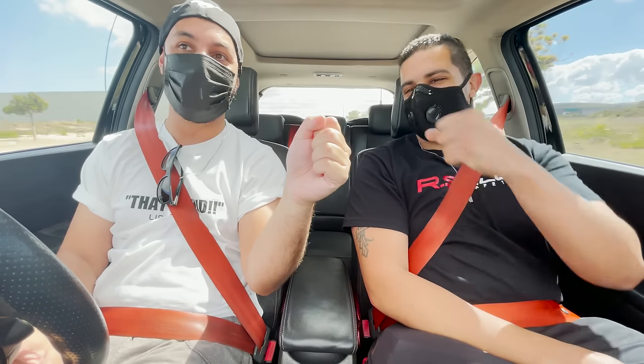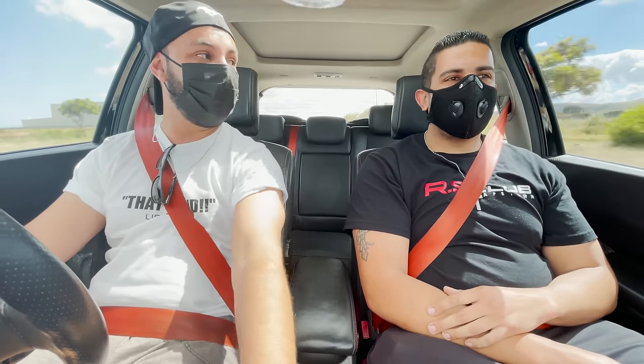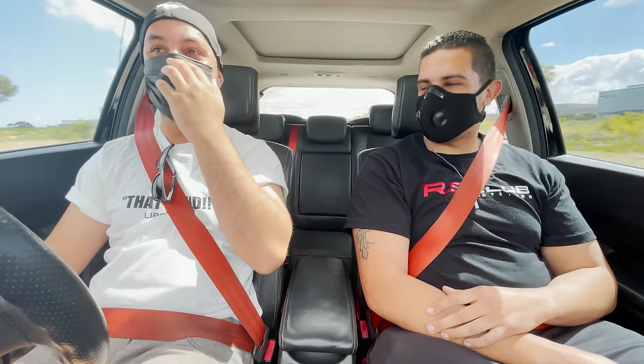Tyron, welcome to Libreville bro. How are you? I'm fine. Thank you for bringing your Megane RS out, man. No problem, I really appreciate it.